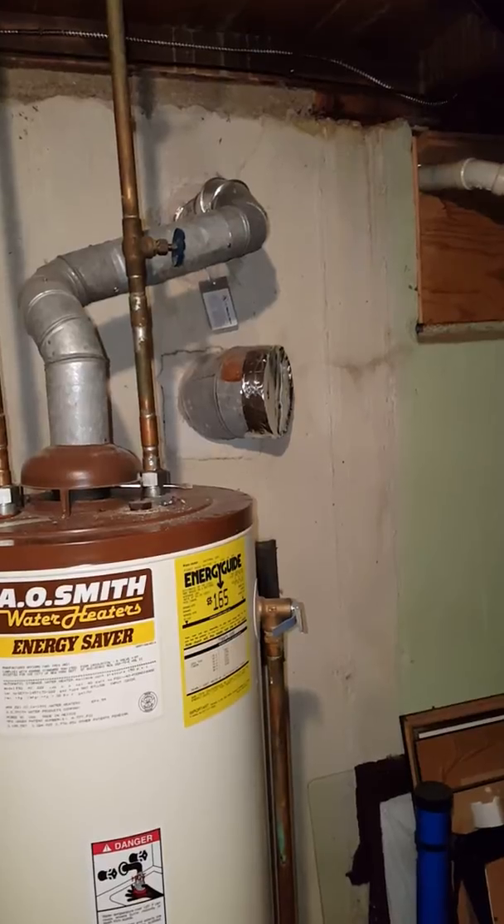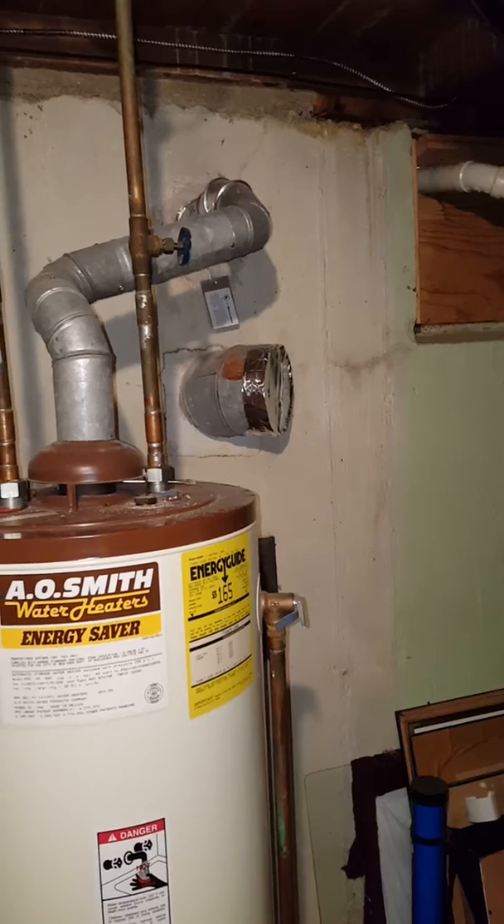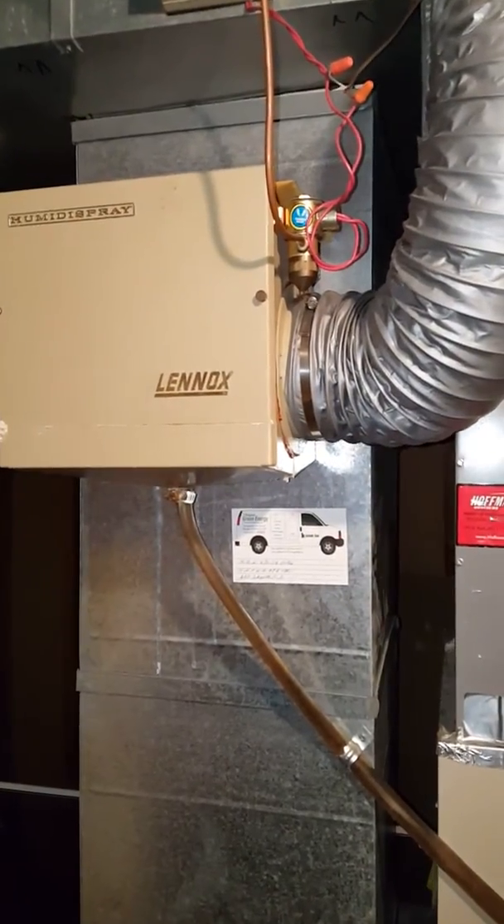Got up on the roof and didn't see any blockage up there, but we're probably going to have to get up on the roof and check to make sure there's nothing blocking it all the way down. Also going to get rid of this humidifier and look at a new one.